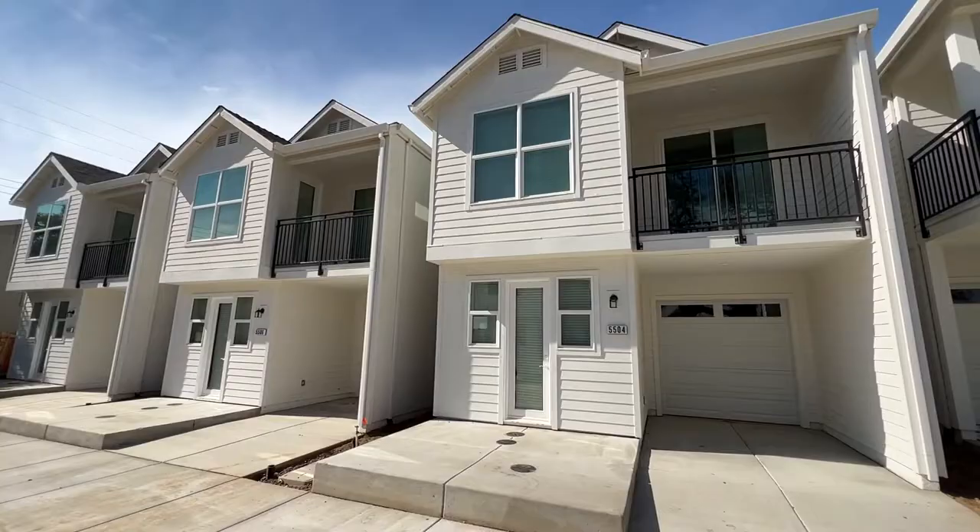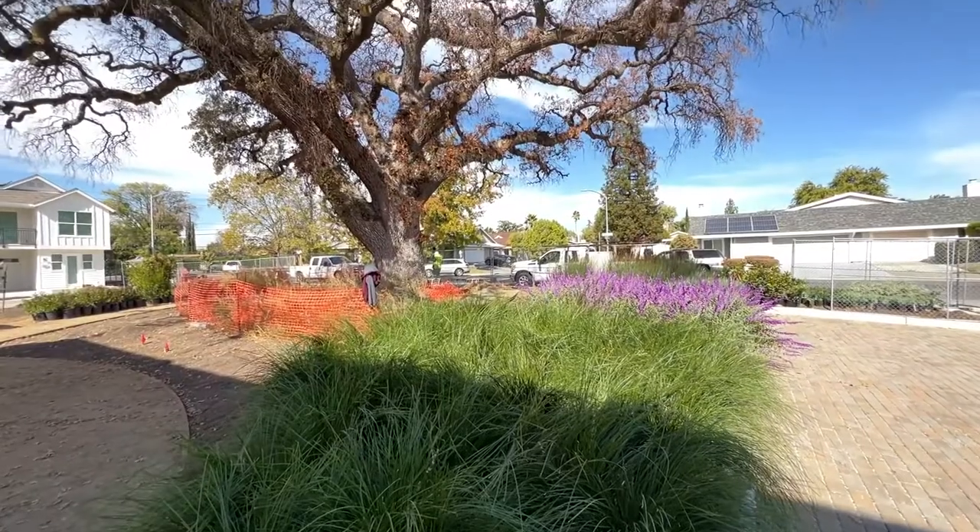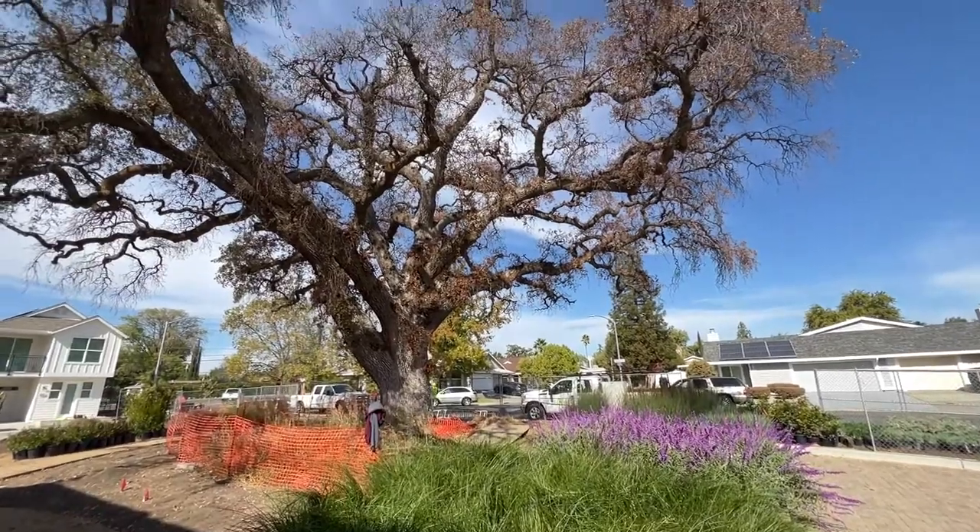Hello everyone, Brandon here. The time has finally come — we are ready. These Garfield townhomes are ready to move in shortly, here in a few weeks. We have electricity, the can lights are in, and they're actually taking care of the courtyard in a beautiful little park setting.